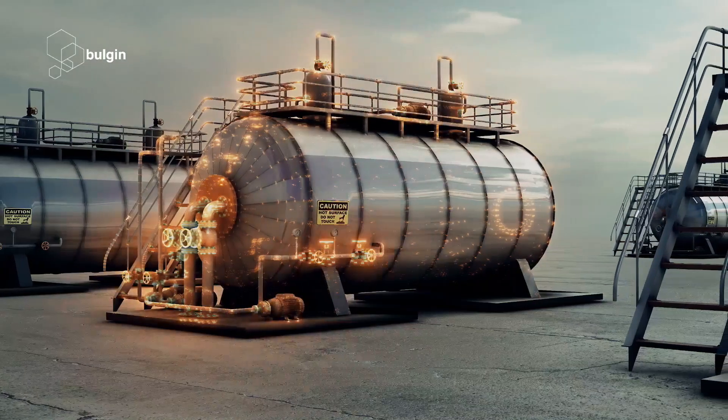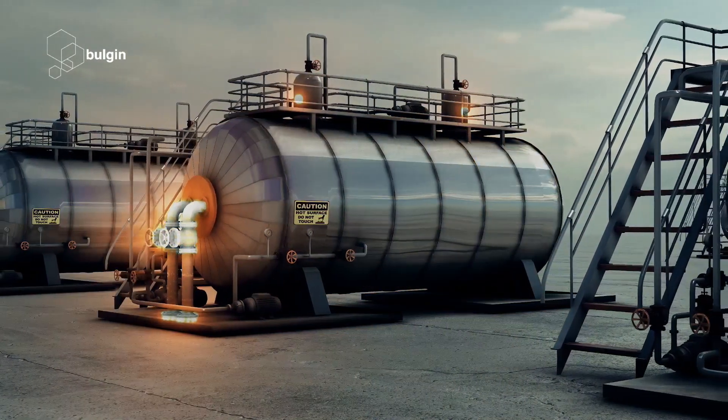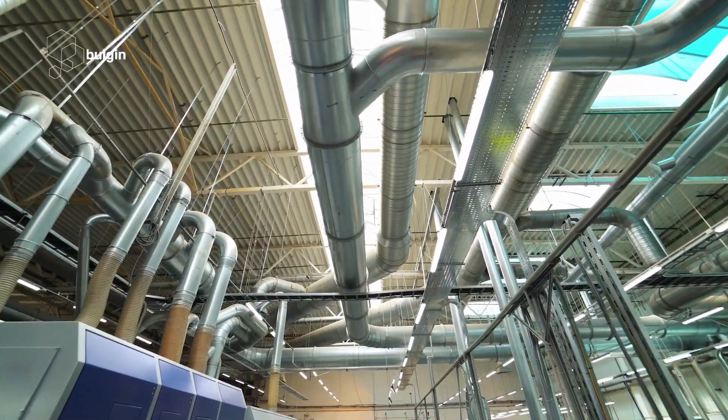For years, we have supported the lighting needs of various infrastructure applications, with our industry leading solutions being used in various indoor, outdoor, and industrial applications.